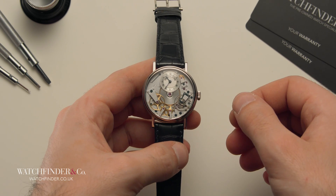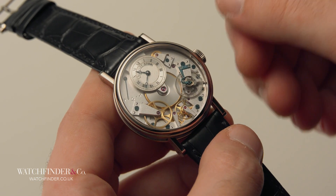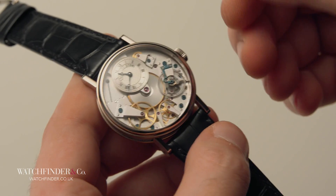Snooker is the perfect visual example of this. This conservation of momentum is the principle behind the operation of an escapement, but we'll talk more about that later.